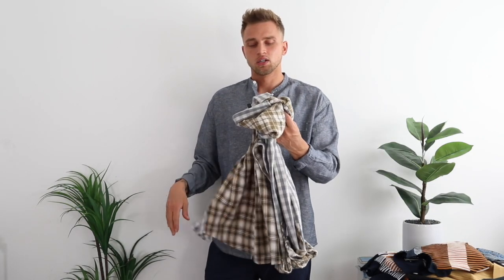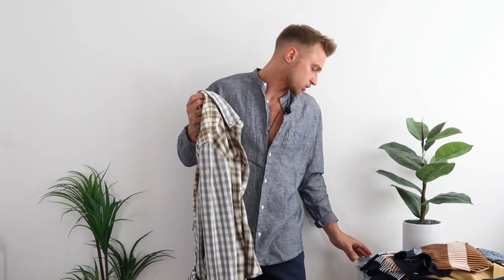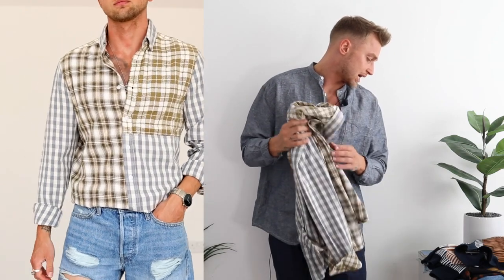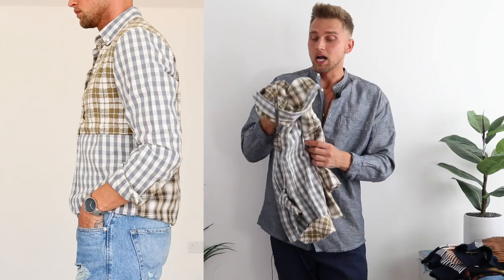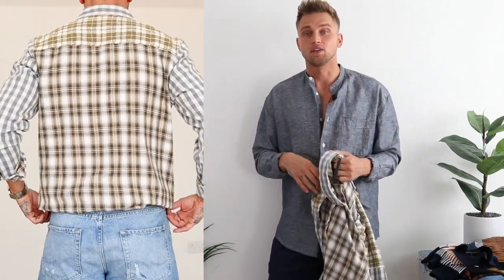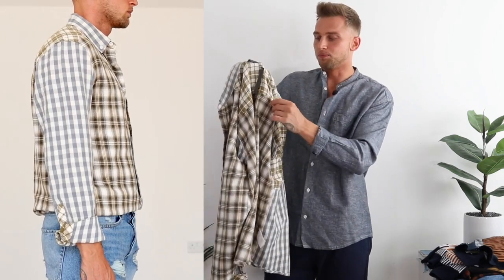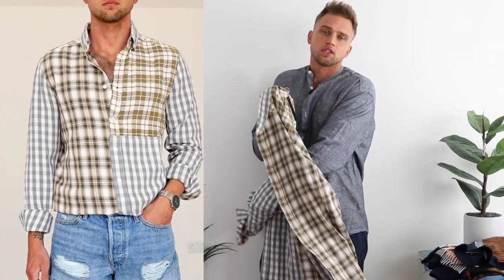Now this next one I would say is probably better in the evening, because the material isn't as thin as the previous two — but it's not too thick either. So you could still wear it in summer, but I'd probably suggest when the temperature drops in the evening, because in the day this material can get quite hot. This is ASOS own brand and it's £35 — so actually the most expensive one out of all of them. But it has a nice check on there. I've got a lot of check shirts and really like them. It looks very Burberry vibes — you've got burgundy, yellow, and then a silvery gray as well.